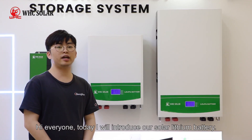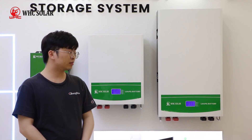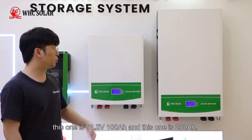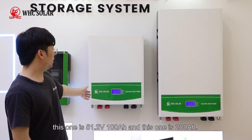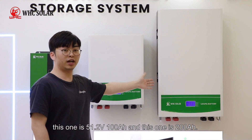Hi everyone, today I will introduce our company lithium battery. As you can see, this one is 51.2 volt, 100 Ah, and this one is 200 Ah.